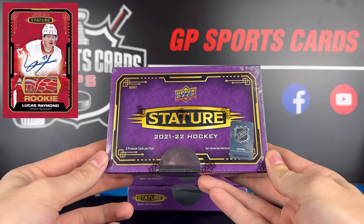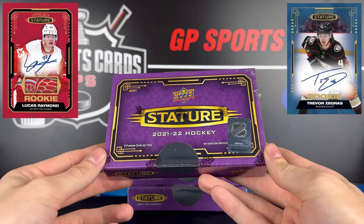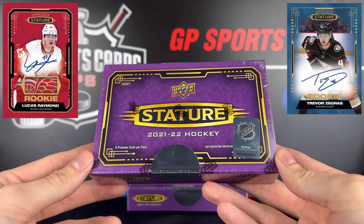Now unfortunately this year there are a few big rookies without autographs. Those consist of Quentin Byfield, Spencer Knight, and Cole Caulfield. But regardless of the biggest rookie in this crop not having autographs, I still think this product is so insane that it's going to be amazing.